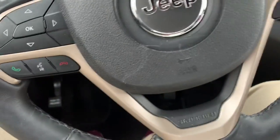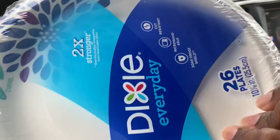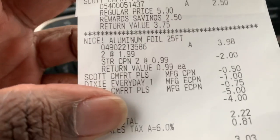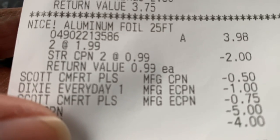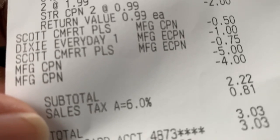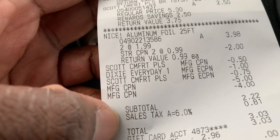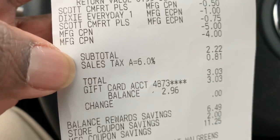My second transaction: I got two Dixie plates, and I did test the 26-count — the $1 off digital coupon worked on those, so you can get the 26-count instead of the 20-count and get 12 extra plates. I also got two Scott toilet papers and two Nice aluminum foils. The Scott Comfort Plus digital coupon, the 99-cent store coupon on the aluminum foils, the $1 off two Dixie digital coupon, the 75-cent digital coupon, the 50-cent peelie, plus a $5 and $4 register reward brought my subtotal to 22 cents.